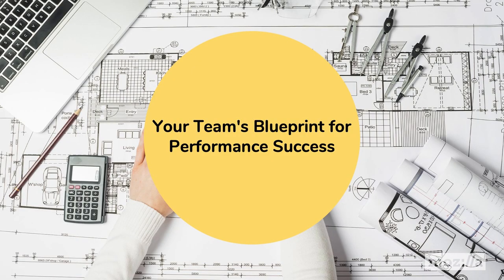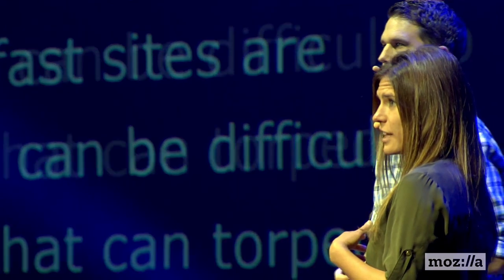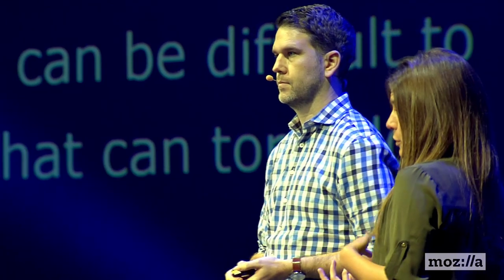We're not here just to talk about best practices for the sake of it. Performance matters because fast sites are profitable sites. But at the same time, we know it can be difficult to know where to start and there's a lot of things that can torpedo your ability to make sites fast. That's why we came up with a blueprint for your team's performance success.